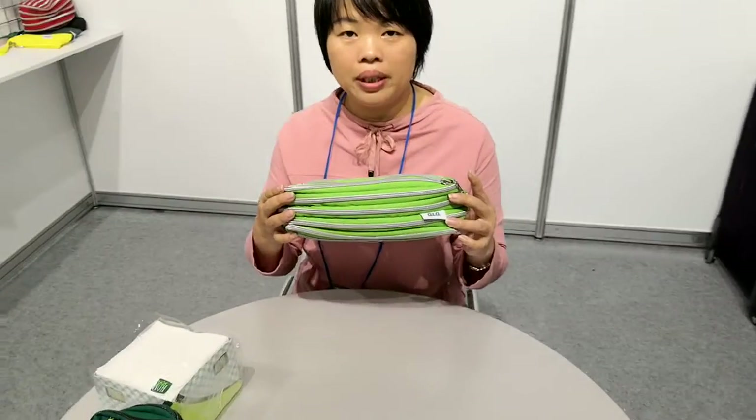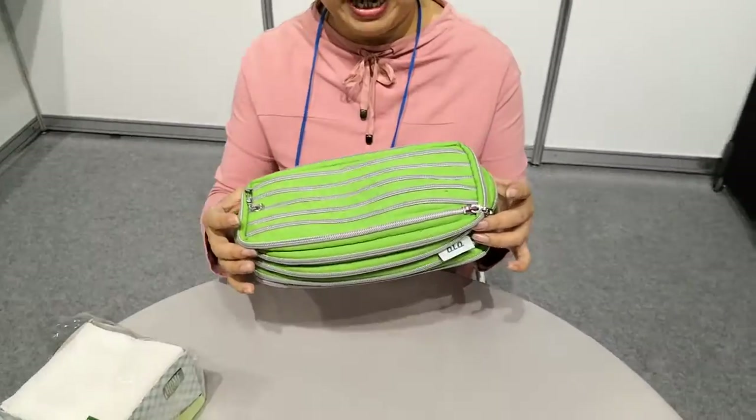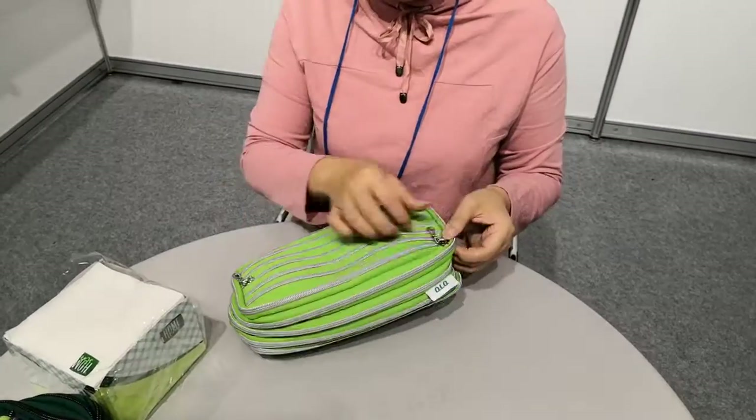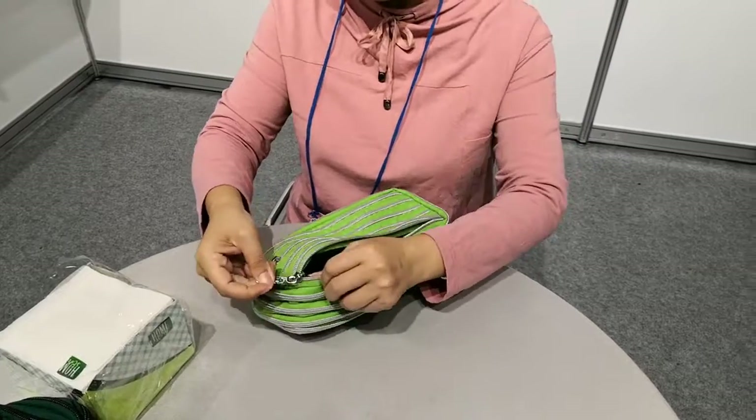Hi dear customers, this is our 2Q zipper bag, which may buy zipper totally. For this bag, they have many functions. Now let me show you some functions.